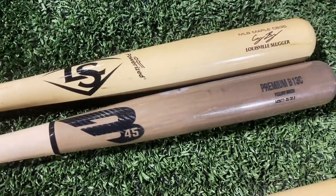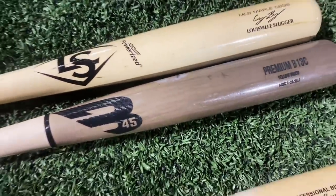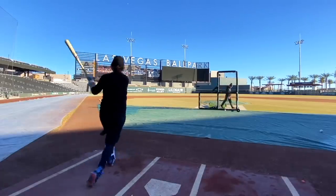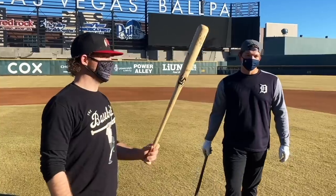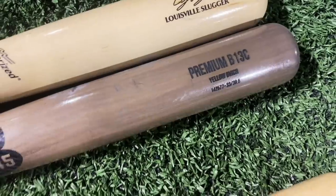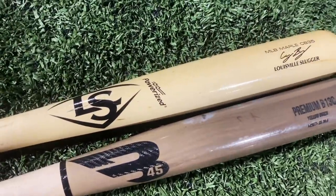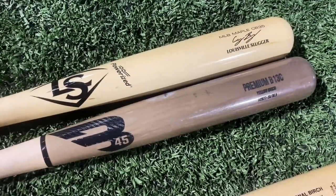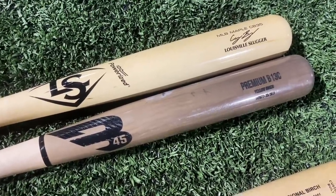Pretty similar barrel sizes but a really thin handle and knob on the B45. Other than that it's pretty much a standard maple versus birch showdown. This has been one of the most impressive maples in the tournament. The CB35 is probably going to be a big fan favorite, but time will tell. Wood Bat Madness episode 11, let's get it.